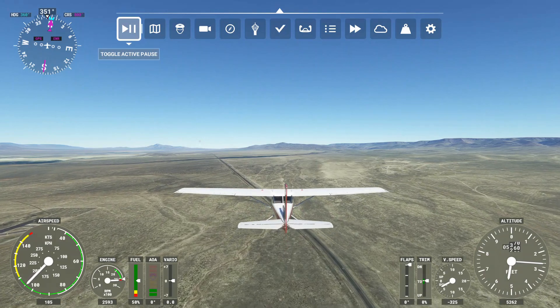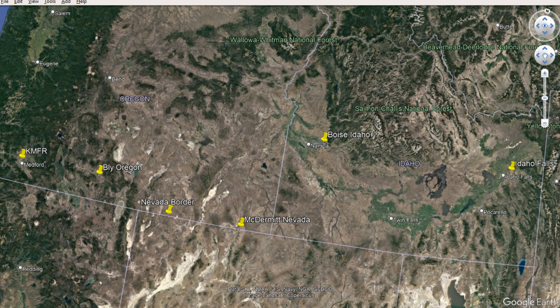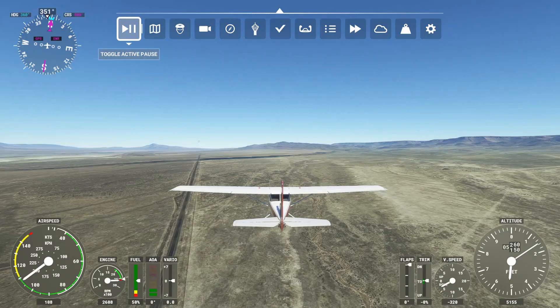Here's a screenshot of Google Earth showing the pinpoints I've done so far. You can see where I've been. We are at McDermott heading north towards Boise, Idaho. It's going to be kind of a long run, and that will be one full video.